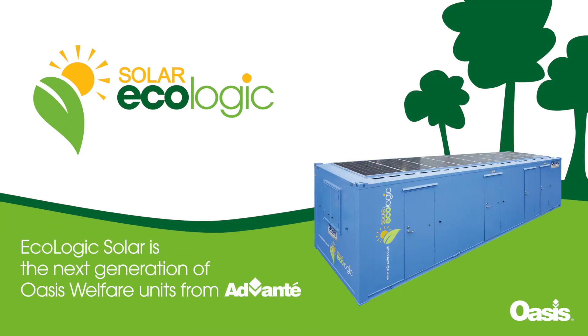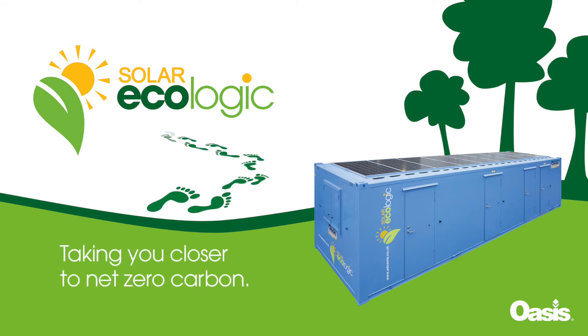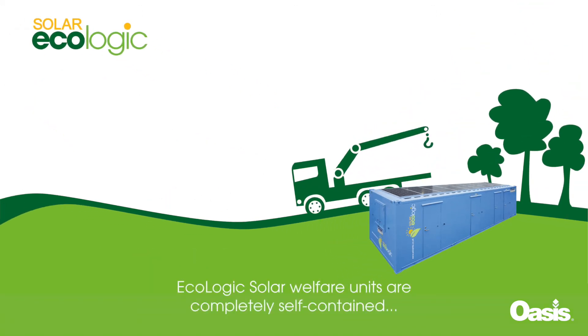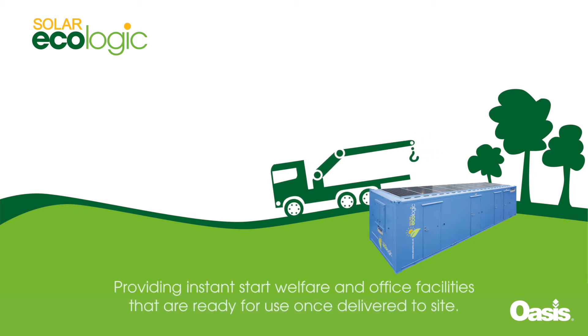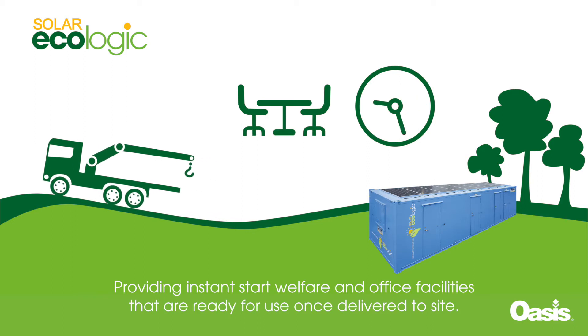Ecologic Solar is the next generation of OASIS welfare units from Advanti, delivering sustainability to site and taking you closer to net zero carbon. Ecologic Solar welfare units are completely self-contained, providing instant start welfare and office facilities that are ready for use once delivered to site.